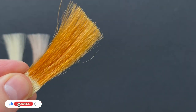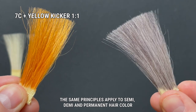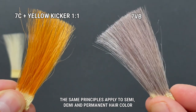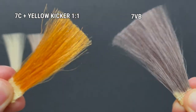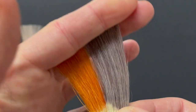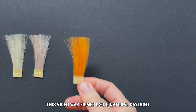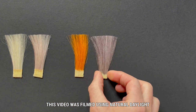Next up let's have a look at some level 7 formulas. On the left I have 7C with some yellow kicker which is gold, and on the right I have 7VV. These were applied again to white swatches, but look at how much deeper the 7VV looks in relation to the 7C and the yellow kicker. It really does show how the eye sees cool versus warm.